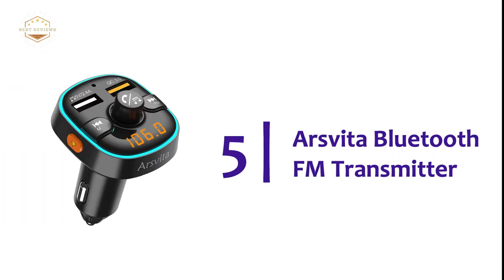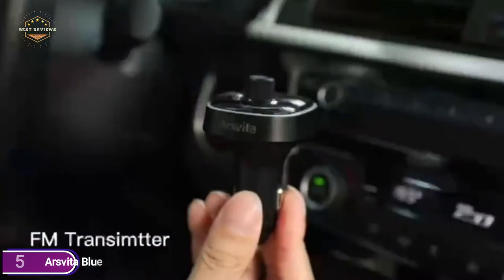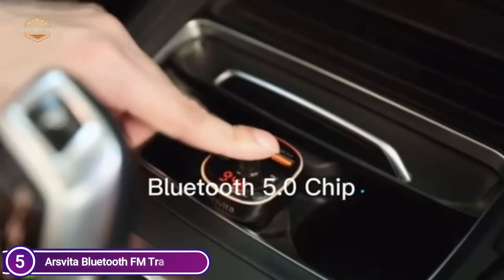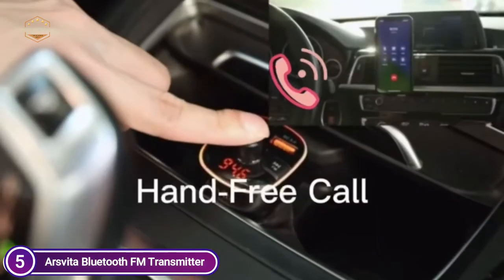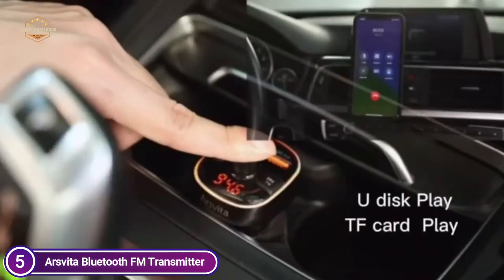Starting our list at number 5: the Arsvita Bluetooth FM Transmitter. The entire functionality is concentrated on a 1.6x1.6 inch panel. There are only 4 buttons, making it easy to understand. You can easily remember them and operate the device with your eyes closed. With its small size and all the functions, this is the ideal device for you.